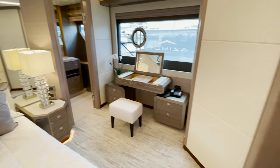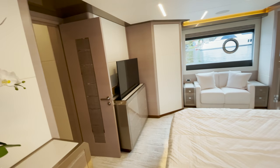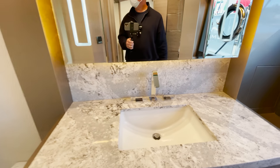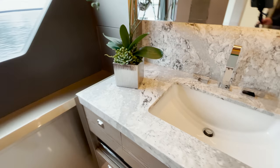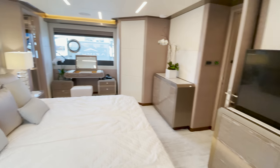Walking farther aft, this is the full beam master stateroom. There's a jewelry and makeup area, a full king-size bed, a pop-up TV, and a sitting area on the other side. The bathroom is a walk-through with dual vanity, plenty of windows — windows are huge on this boat — a toilet, a full body spray shower, and another vanity with plenty of storage. There are electric shades throughout. Just beautiful.